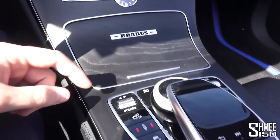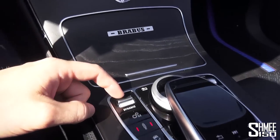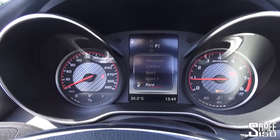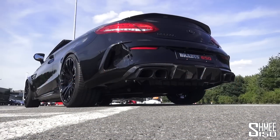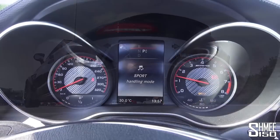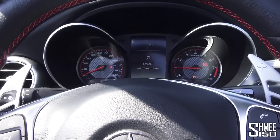And if you want even more awesome, you come down here and put it into race mode where it sort of unleashes full potential. That has a rather nice little bark to it.